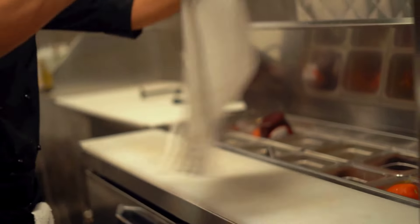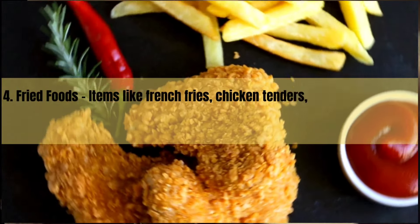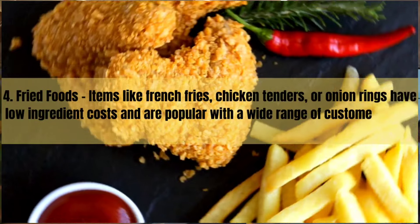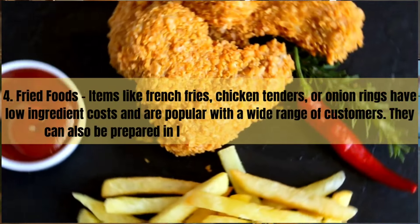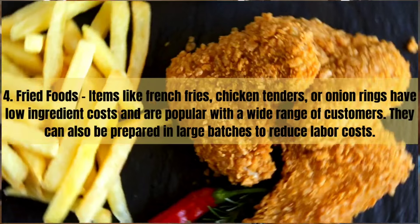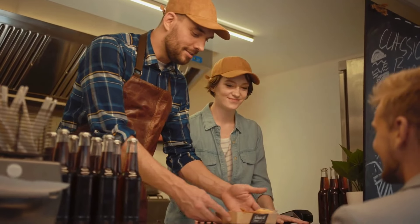Number four is fried foods — everyone's favorite, of course not very healthy, but people who love them really love them. Items like French fries, chicken tenders, or onion rings have a low ingredient cost and are popular with a wide range of customers. They can also be prepared in large batches to reduce labor costs. Let's use French fries as our example.